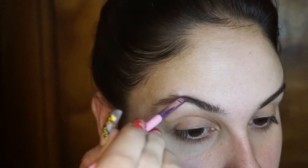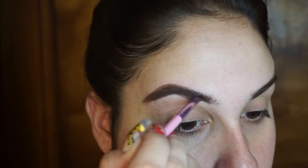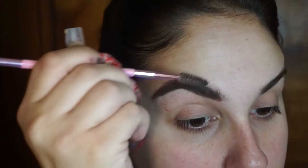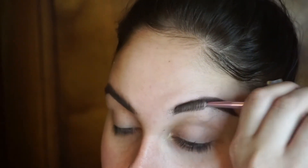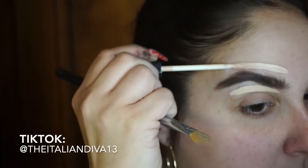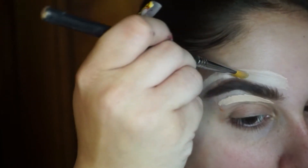I'm coming in with my Anastasia Dip Brow to fill in my eyebrows. You can use powder, brow gels, whatever you like. I'm applying this all over my eyebrows — not super neat because I'll be coming in with concealer to clean up any wonky lines, which gives a very crisp clean look. I have been doing so many Halloween looks on TikTok — check out my TikTok, the Italian Diva 13.